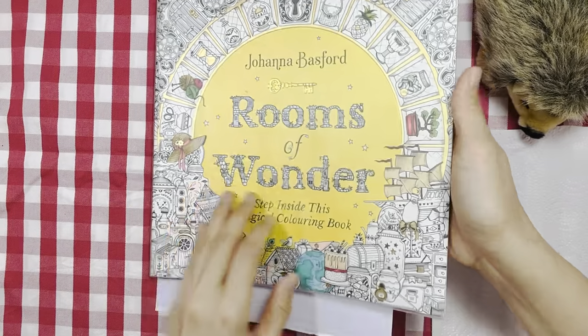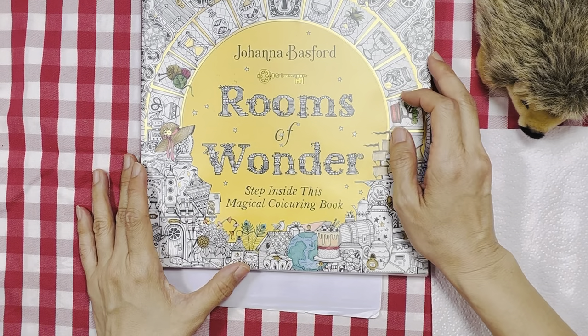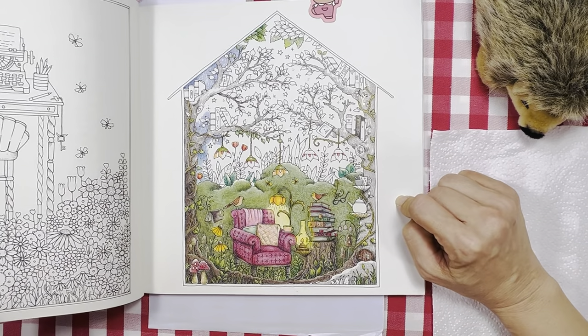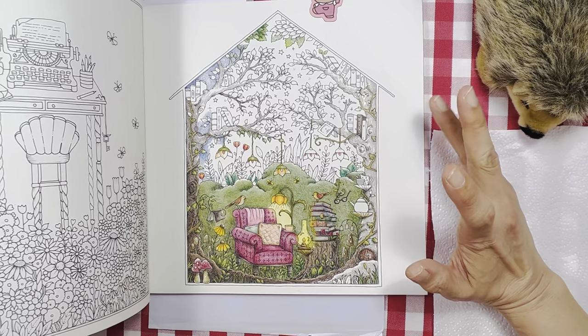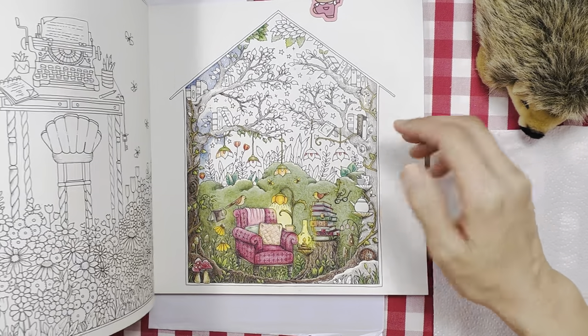This one is Johanna Basford's latest book, Rooms of Wonder. This is my work in progress and I thought I would finish this up — I don't want to leave it undone for too long before I forget all the colors and everything.